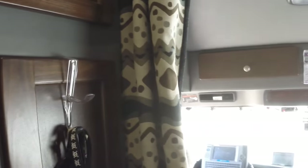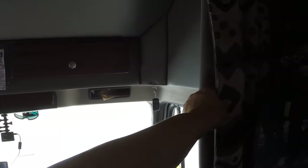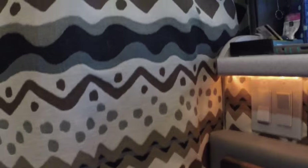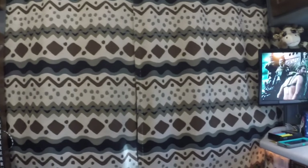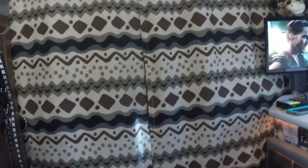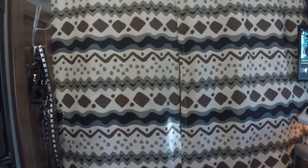Moving along to the other side — this is where it goes into the cab up front. There are curtains that you can close off. This is what it looks like with the curtains closed. We usually close these at night, or if one of us is back here sleeping and the other is driving, we can close that off to help with noise and light. There are also blinds on the windows, which I'll show you.